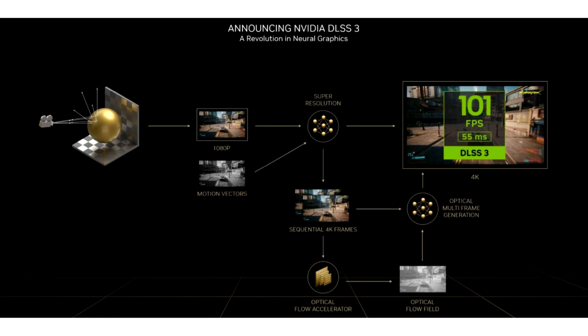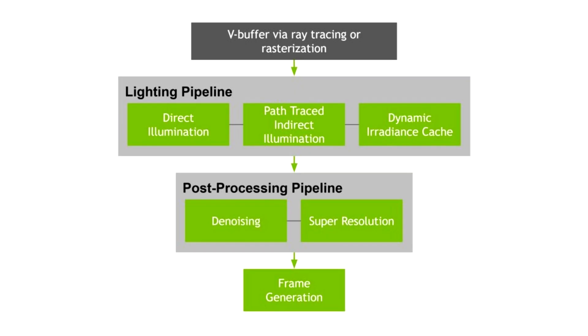According to NVIDIA, the thing that makes path tracing possible now and more accessible to developers is the combination of previously available NVIDIA technologies, as well as some new ones, including the new performance multiplier in DLSS 3 called DLSS Frame Generation. The DLSS Frame Generation, working on GeForce 40 series cards and using the Optical Flow Accelerator, is what made real-time path tracing possible.